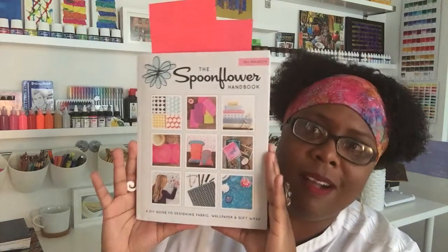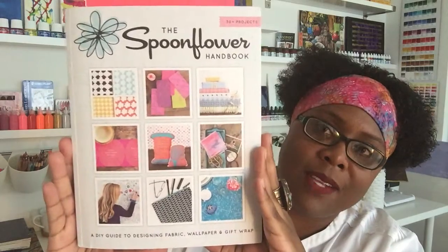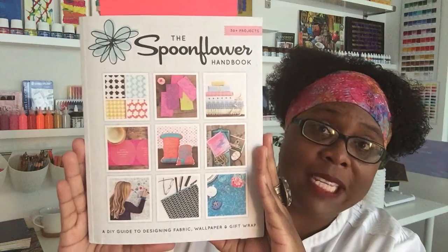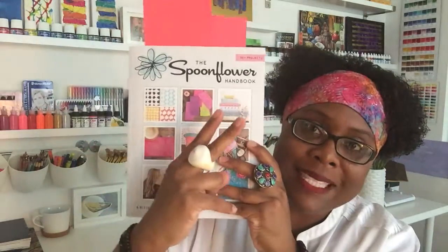So check out the Spoonflower Handbook — I love it. Hopefully I will enter one of their contests one of these fine days soon. Thank you very much again for your time and your presence. I appreciate you. Peace.